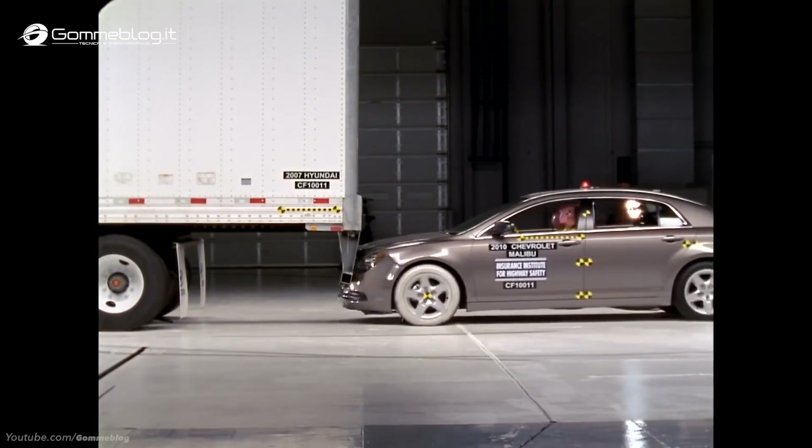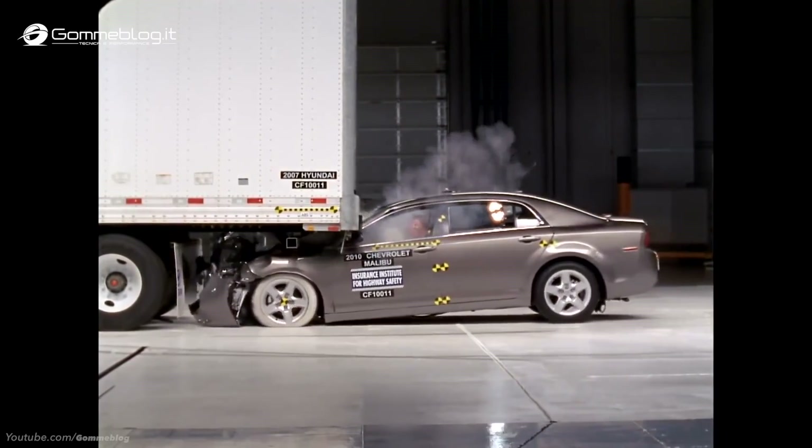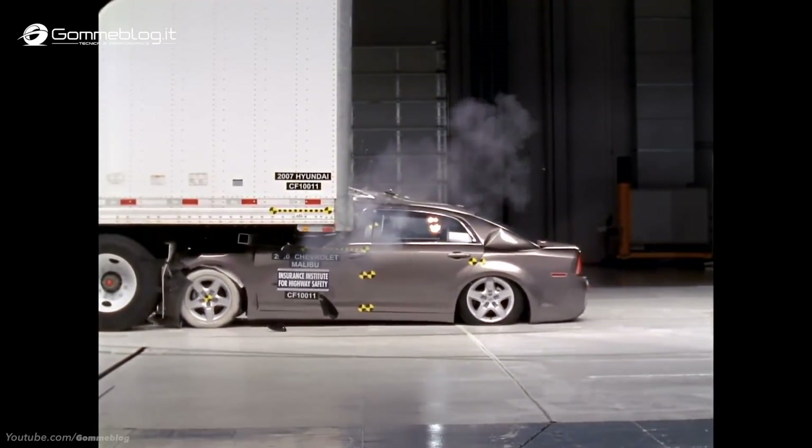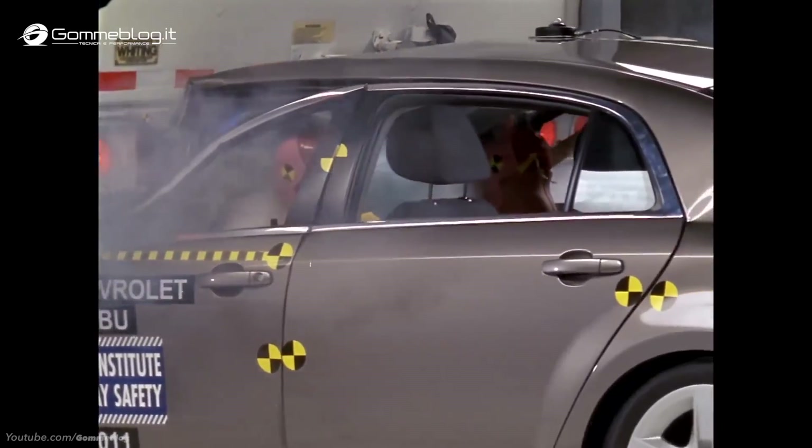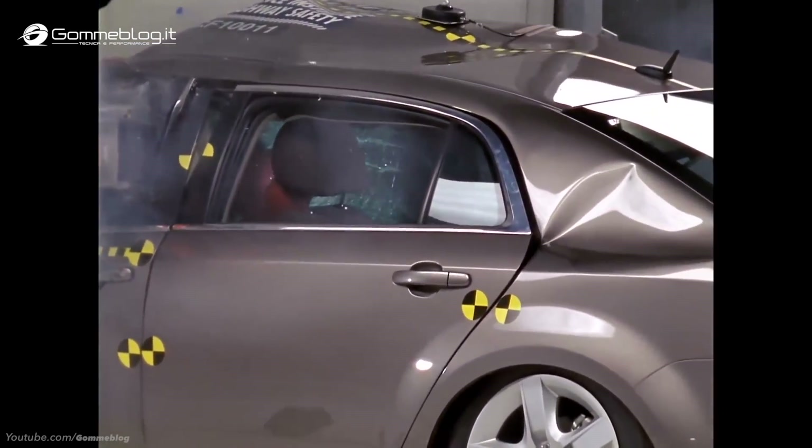Any time cars and trucks collide, the car is obviously at a disadvantage, but one of the most devastating kinds of crashes is when a car slides under the trailer of a large truck. Our new research shows that many of the injuries and deaths that occur in these kinds of crashes could be prevented with stronger underride guards.